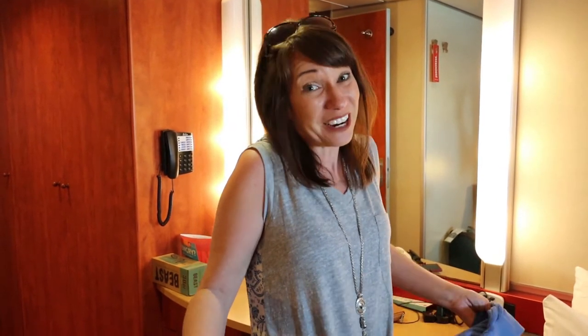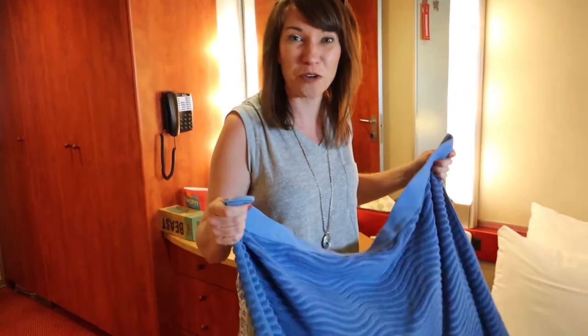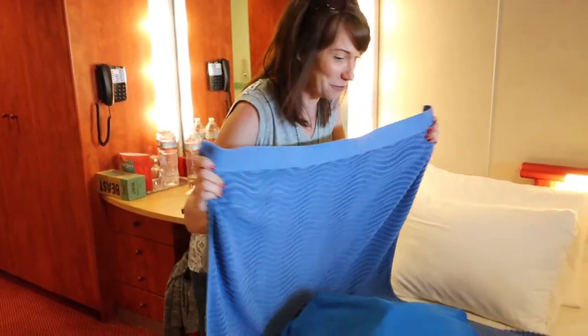So Jason and I were planning to do laundry on the Carnival Ecstasy, but one thing we forgot — we actually forgot to bring a laundry bag. So we had to improvise, and hey, guess what? A Carnival beach bag works great as a laundry bag.